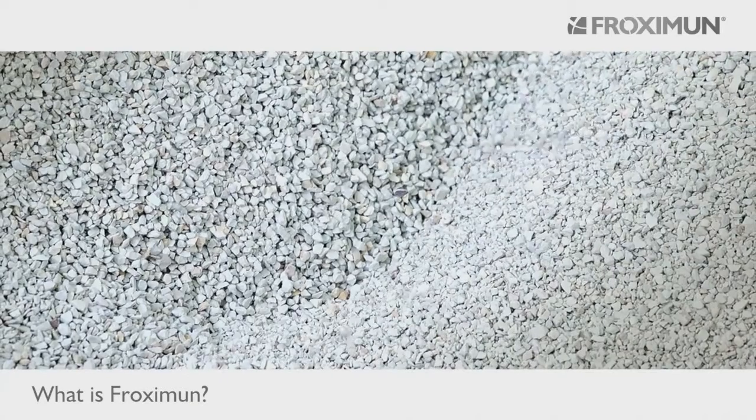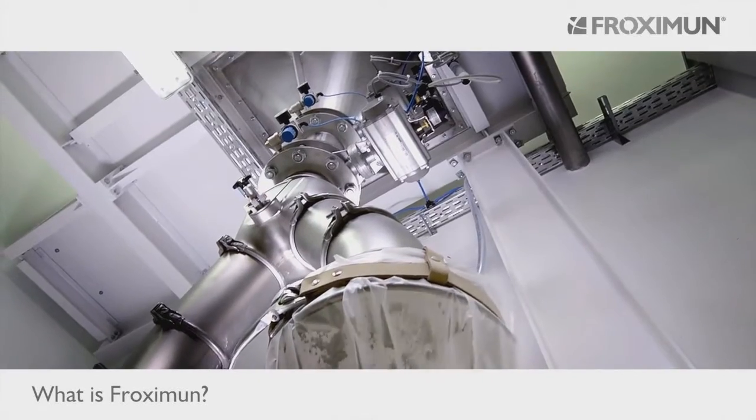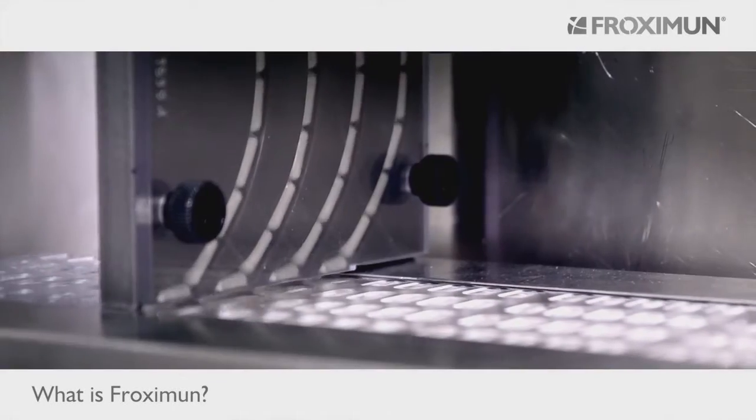With state-of-the-art pharmaceutical production, Proximin ensures reliable and long-lasting product quality.